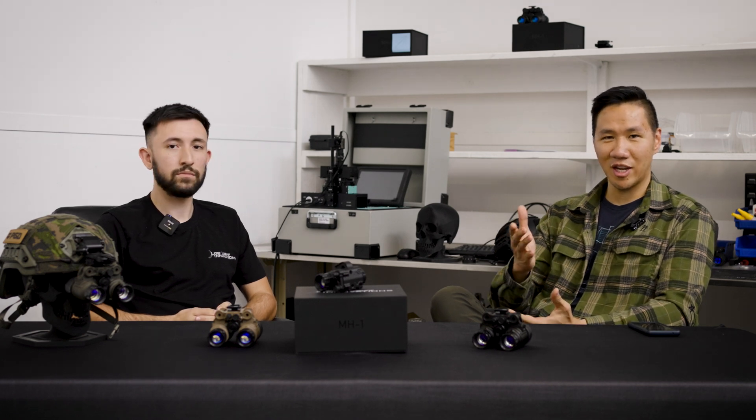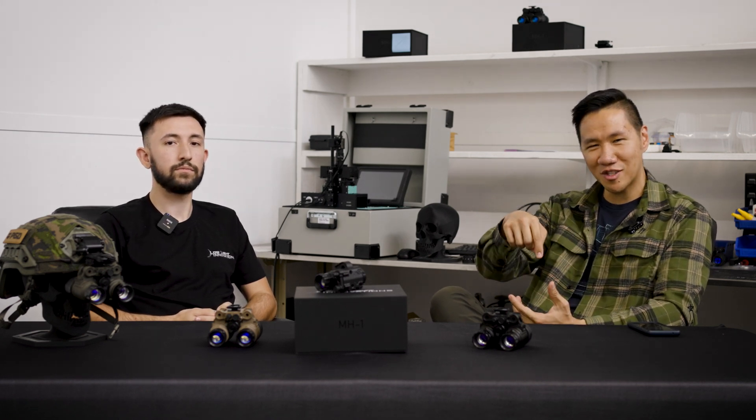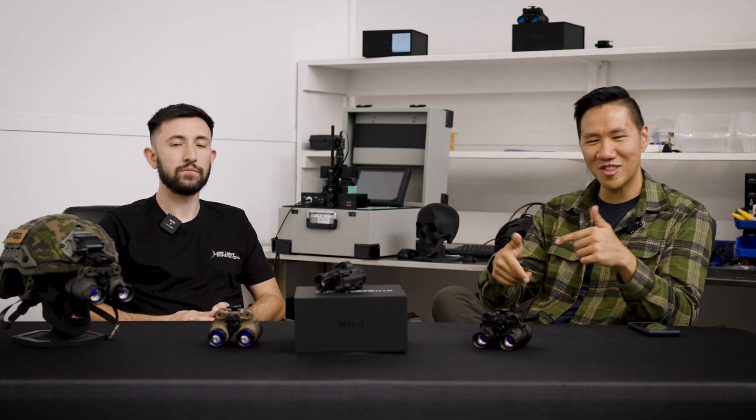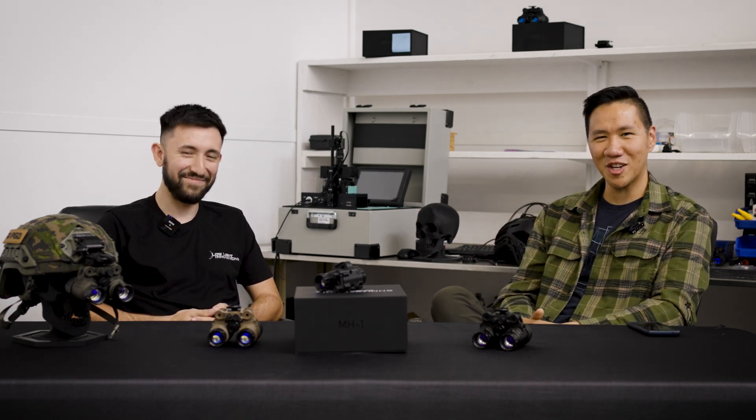That wraps it up for our time here at LLI. Thanks for watching — as usual, like, subscribe, all that good stuff. If you have any questions, leave them down in the comments and Claude will make sure to respond. Thanks for watching — we'll see you on the next one.